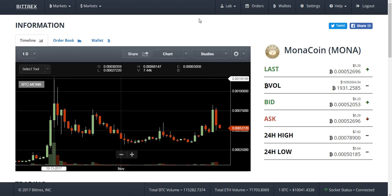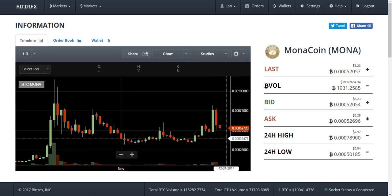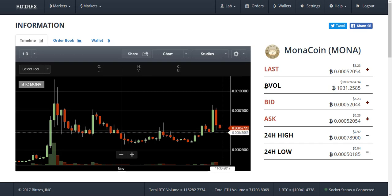Thank you for watching this candlestick trading video. This is a Monacoin chart, and here is a color pattern with sell pressure. Two candlesticks of the same color indicate continuation. The last candle has not yet closed but price is pressing to the lower side, so this is not buying time.